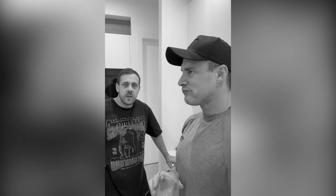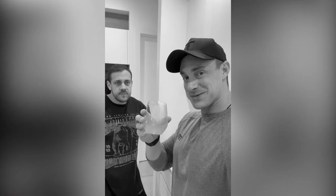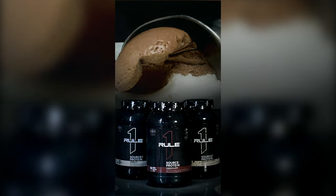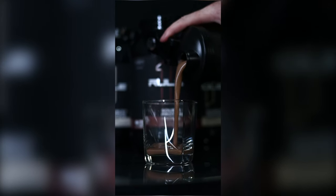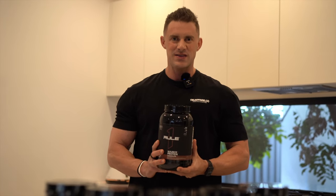Really good. I'm shooting for a review on this this week. There's no question about it — Rule One make some of the highest quality and best tasting protein powders on the planet. They've just released their new protein, it's called Source Seven, and we're about to take a deep dive in this all new raw review.